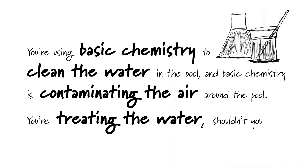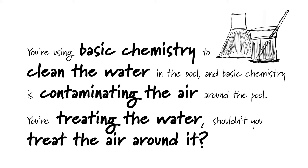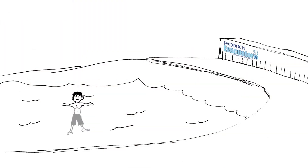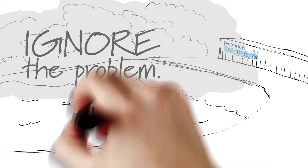Look, you're using basic chemistry to clean the water in the pool, and basic chemistry is contaminating the air around the pool. You're treating the water — shouldn't you treat the air around it? This is real, and the way we see it, you have two choices: ignore the problem or address it.